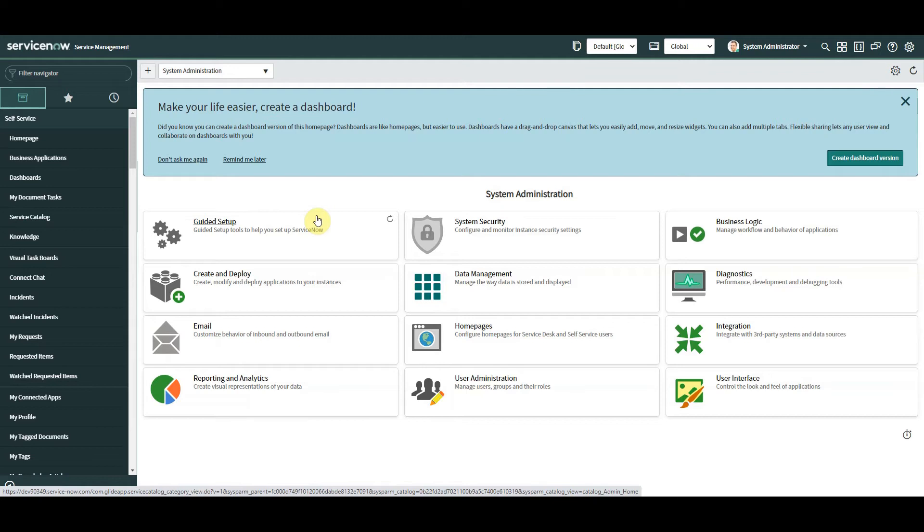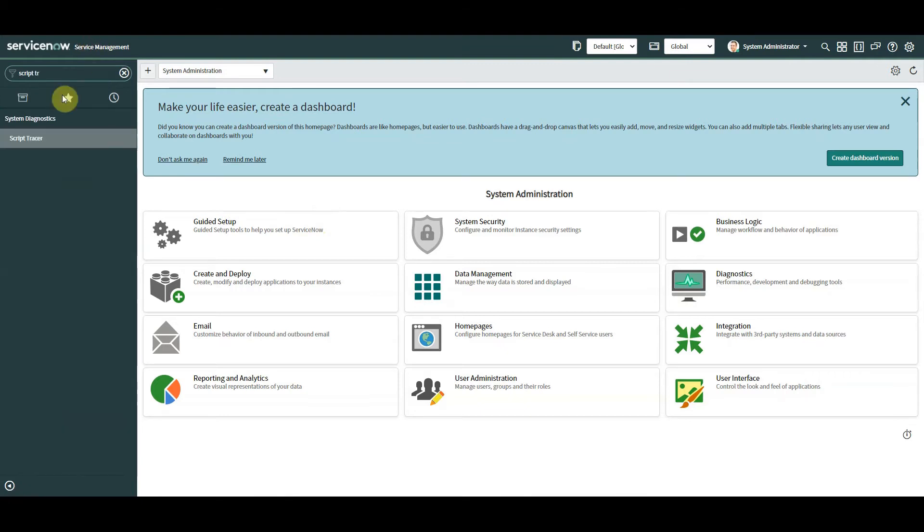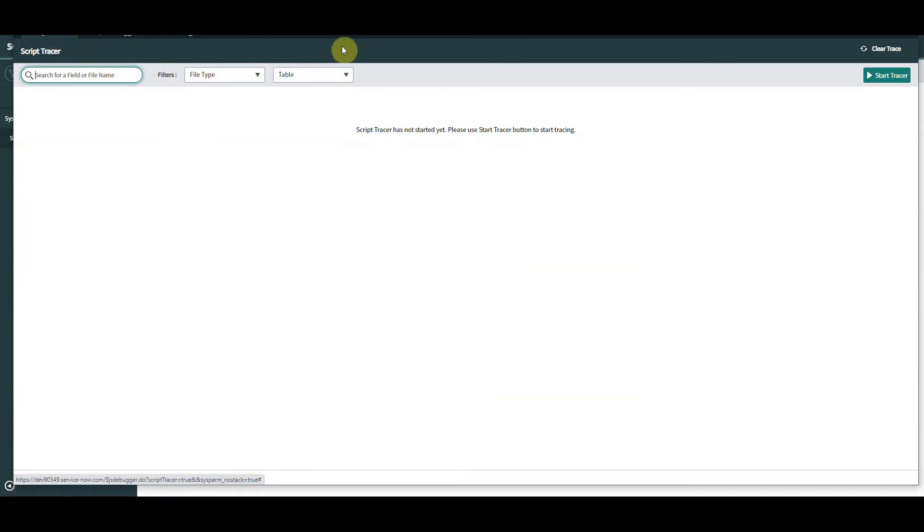Next up is Script Tracer — another one I'm really excited about, especially for us developers. It builds on a feature I've already covered called Script Debugger. With the old Script Debugger, if you wanted to debug a script you needed to know which script you wanted to debug — you'd go to the business rule or script include and start debugging from there. Script Tracer is different. If you click into it, type in Script Tracer, it launches a separate window where you can see Script Debugger alongside Script Tracer. You start the trace and go back to your instance.